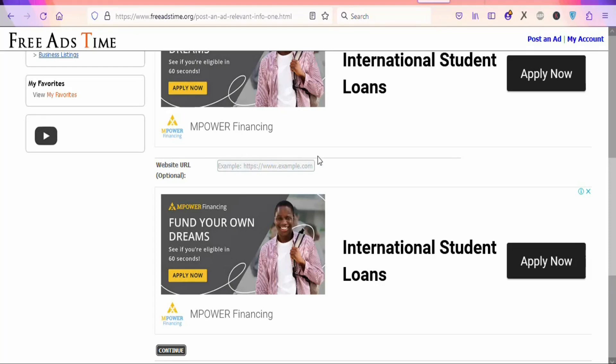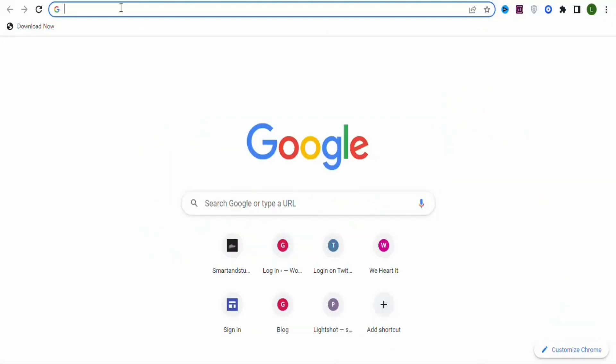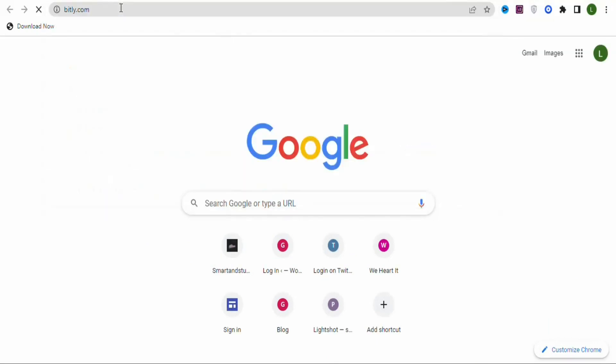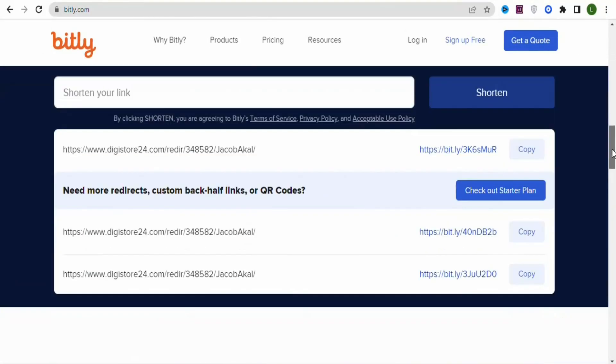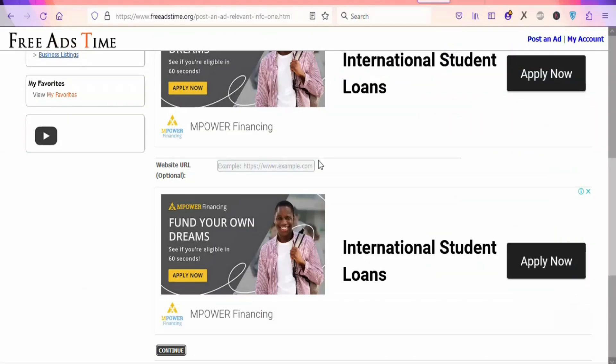Come back and highlight and copy your affiliate link. Once you copy it, go to bit.ly to shorten it. Paste your affiliate link into bit.ly and click 'Shorten.' Once you click shorten, click 'Copy.' Once you have your shortened affiliate link, come back and paste it as your website URL.